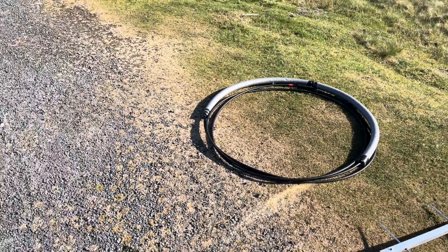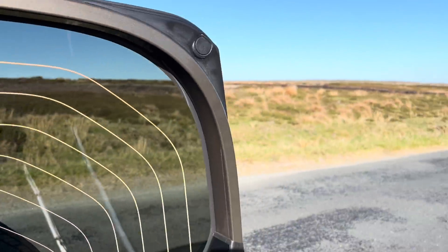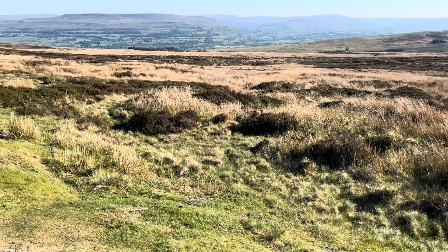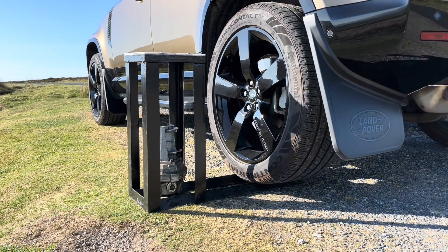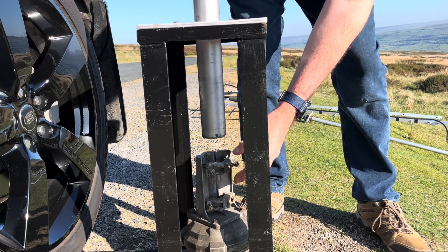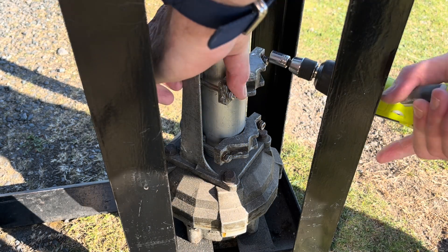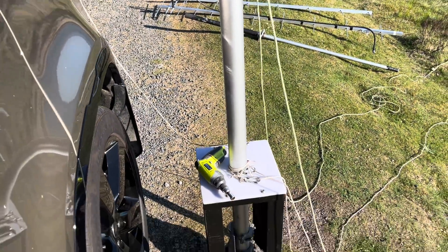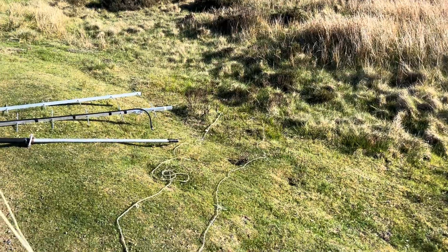We've got a bit of a breeze coming from the northeast, which is that way. Normally the wind comes from the southwest, which is that way, and it whistles up here, so what can be quite a mild day at home can be quite challenging up here. So we're getting there — we're on the plate, the mast is loosely fastened in, and we've got the bottom guys attached but just loose out on the grass.